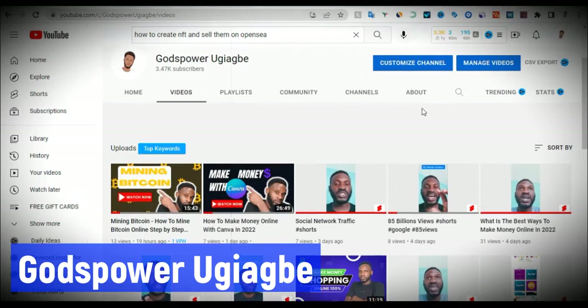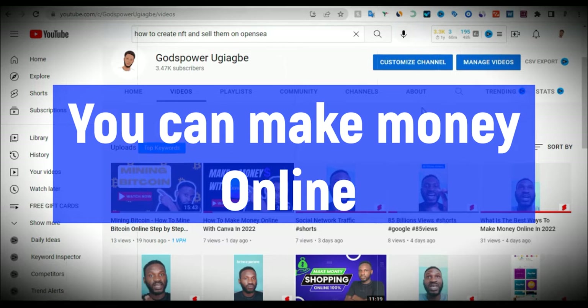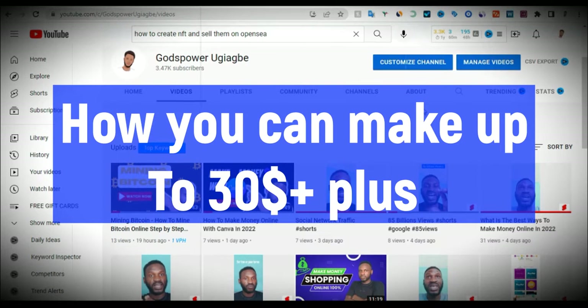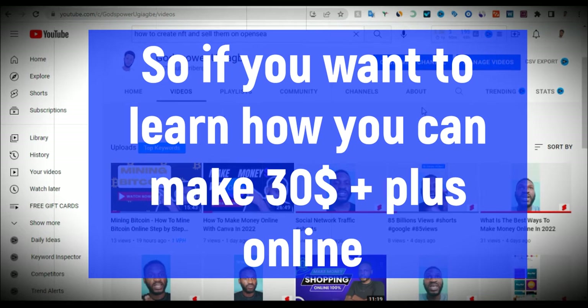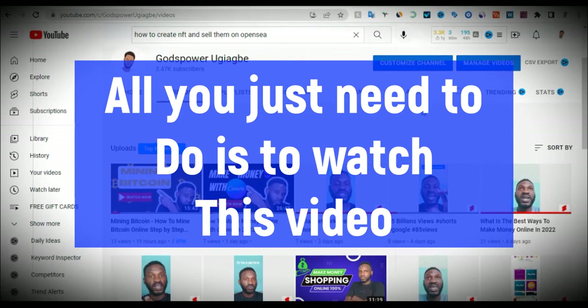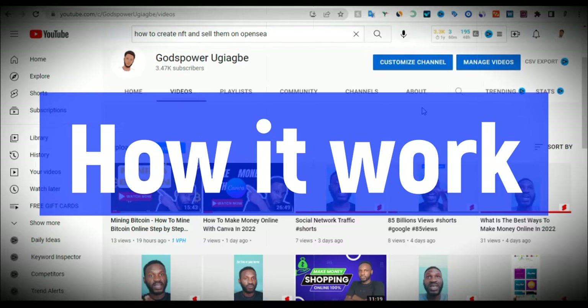Hello guys, this is Godfather Ogyakbe. Today I'm going to show you step by step how you can make money online — how you can make up to $30 plus online. If you want to learn how you can make $30 plus online, all you need to do is watch this video from the beginning to the end. Let me show you how it works.